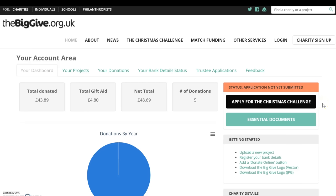Hello and welcome to the Big Give's video on Stage 1 application for the Christmas Challenge 2016. This video is designed to be viewed in conjunction with the Stage 1 application guide.